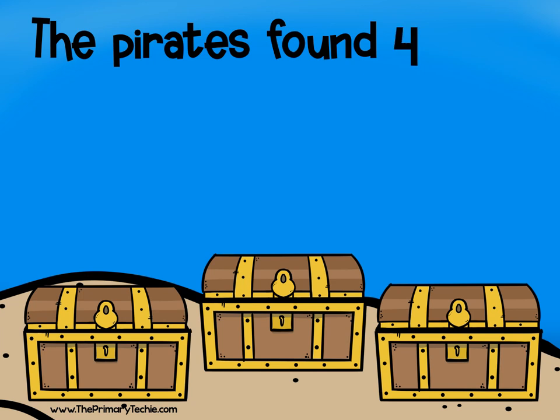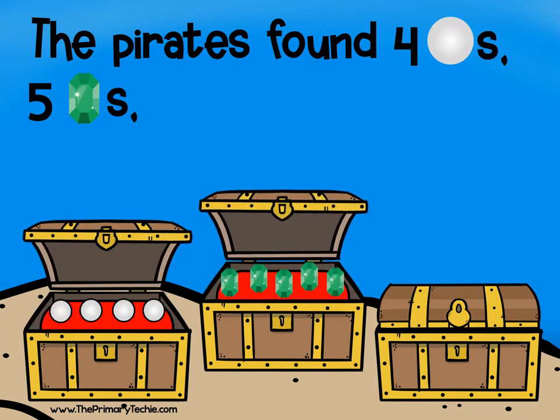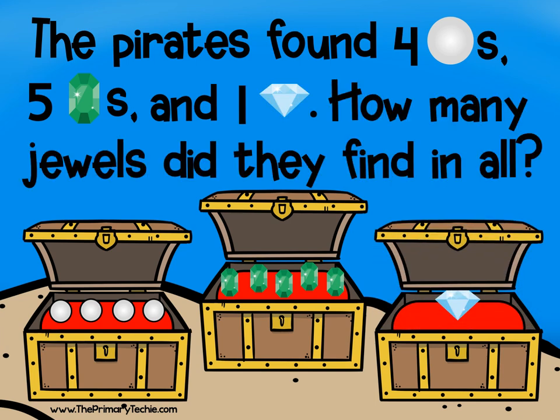The pirates found four pearls, five emeralds, and one diamond. How many jewels did they find in all?